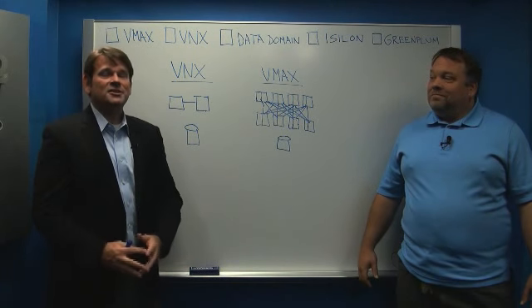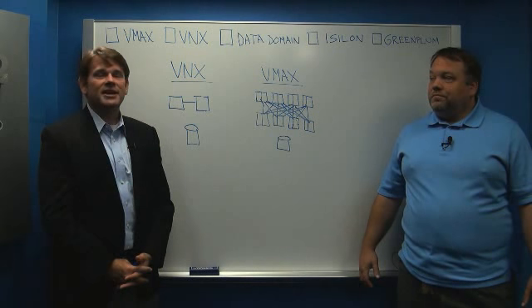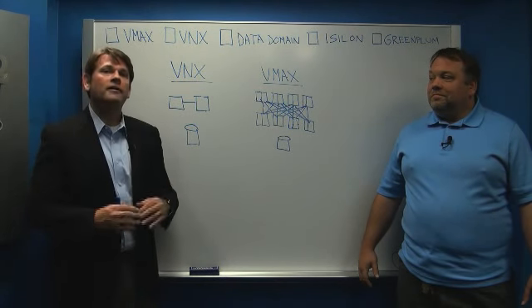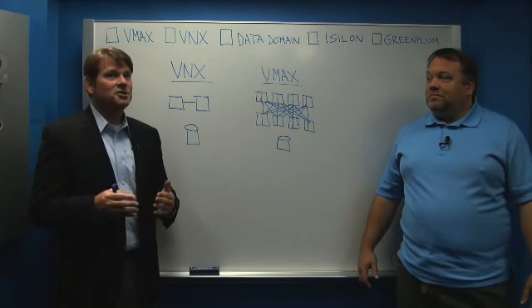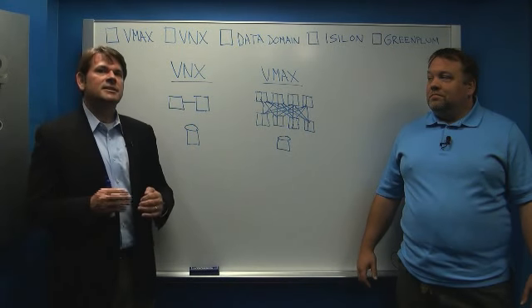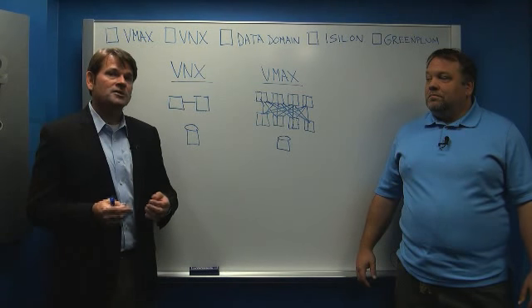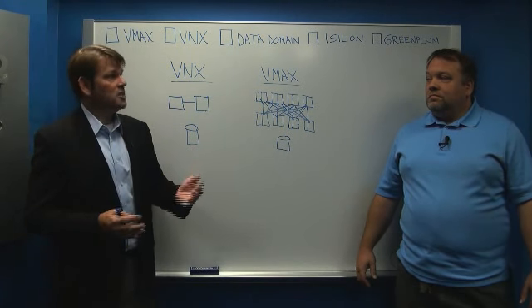Before we get into the specifics of our products, I'd like to talk about the journey that EMC and Intel have been on together. Going back to about 1999, we started the process of moving all of our platforms onto Intel architecture. That transition took about a decade, between 1999 and 2009. Since then, we've been on this journey to achieve time to market. We've gotten there with some of our products; the goal is to get there with all of them. Greg, why don't you talk about how we're accomplishing that?